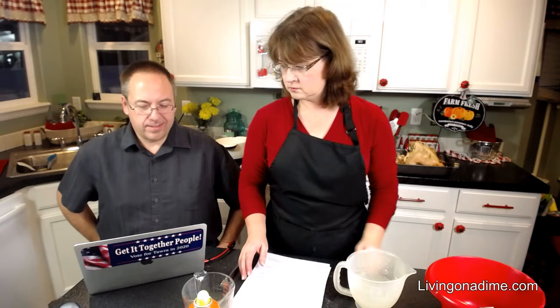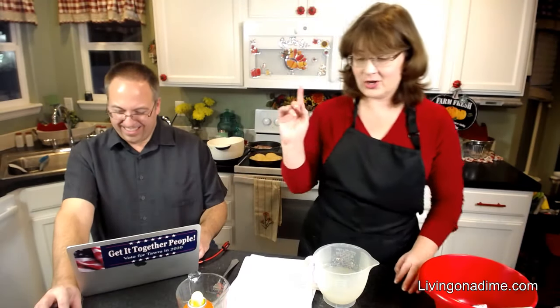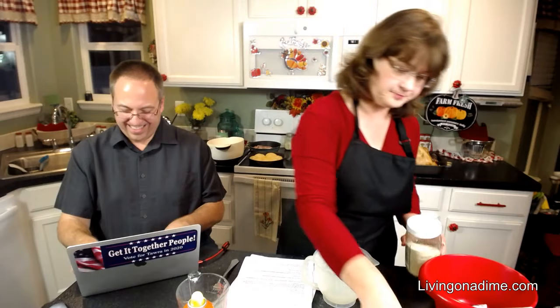Jody asks does using a single-use roasting pan make a difference in taste? We use the same stainless steel one each year but I don't think it changes the taste — I haven't noticed any taste difference at all. This dinner roll recipe is going to be in our next book. This is a Texas Roadhouse roll copycat. I would not make homemade rolls for Thanksgiving, but if you do, this recipe is on our livingonadime website.